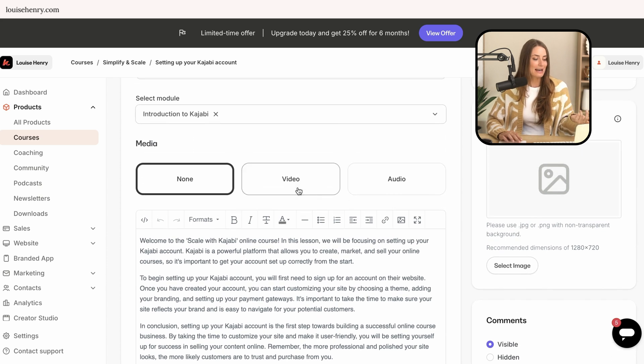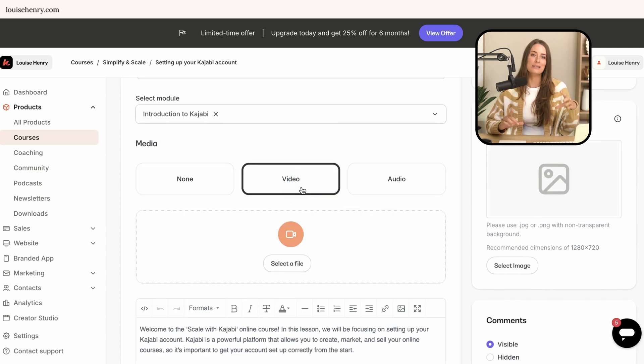For example, if I add in a video, it's just going to sit at the top and I can't move it around. But in terms of functionality, you can share any type of lesson that you want, and you can either drip out your content — releasing it week by week — or provide instant access where people can view all of your lessons at once.